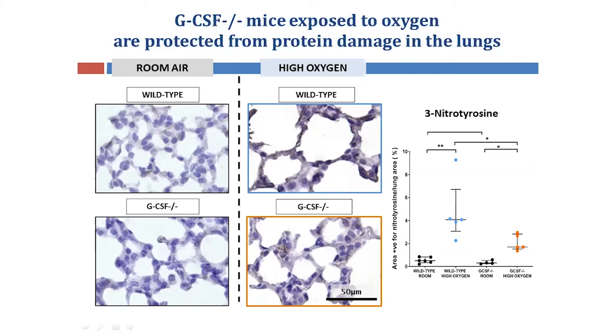This is supported through the quantitation, showing reduced protein damage in the GCSF oxygen mice. These two findings have shown that GCSF contributes to the deterioration of the alveolar structure as well as the tissue integrity in BPD.